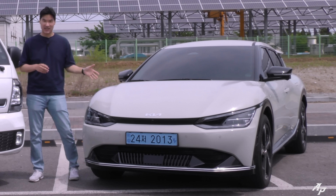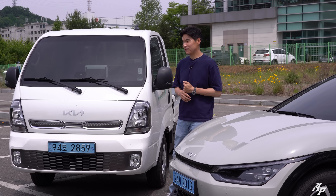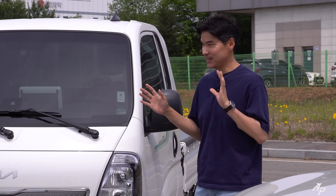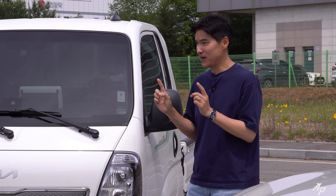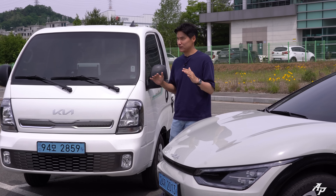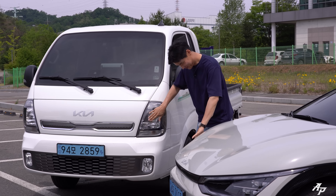This is the 2022 Kia EV6 and this is the 2022 Kia Bongo EV. They're both full electric vehicles from Kia, but this is not going to be a comparison review. Rather, because we have these as long-term testers, we really wanted to just show them side by side. Let's start the show right now.